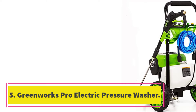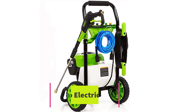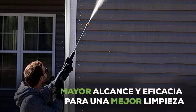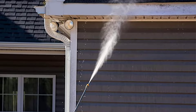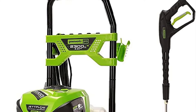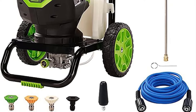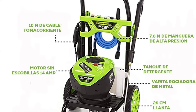Number 5: Greenworks PRO Electric Pressure Washer. The GreenWorks PRO 2300PSI True Brushless Electric Pressure Washer was our top pick for cars. It was gentle enough not to damage any of the car's paint, but effective enough to remove any grime with ease. We loved how easy it was to use this pressure washer from start to finish. The GreenWorks PRO 2300PSI True Brushless Electric Pressure Washer uses technology that is meant to deliver the right amount of pressure depending on your project.